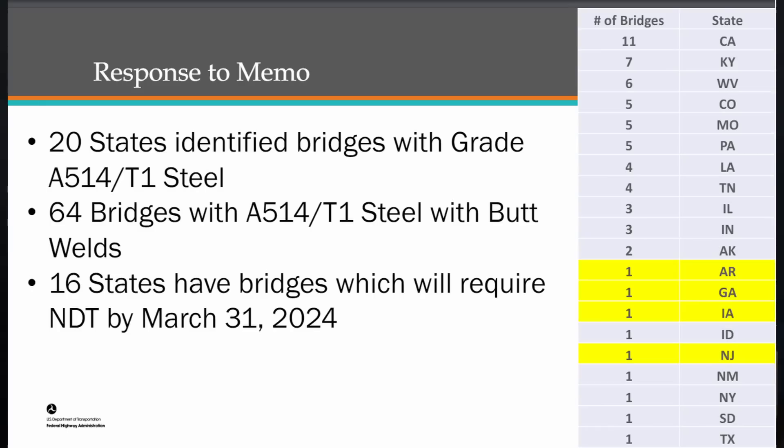The Federal Highways Administration mandated that the welds for these types of bridges be non-destructively tested to ensure there were no cracks. Earlier this year, Colorado DOT conducted non-destructive testing on the Middle Fork Bridge and found at least one cracked weld, which led to a much more intensive program of testing. They recorded a couple of hundred cracks throughout the bridge. A USDOT slide indicated Colorado had five bridges in their inventory made with this T1 steel.